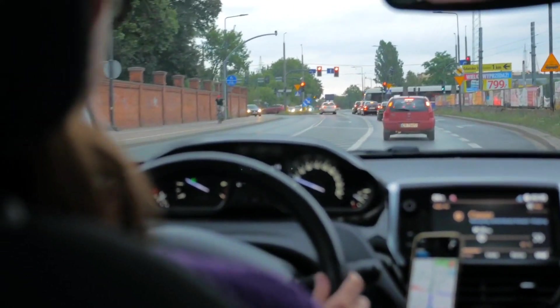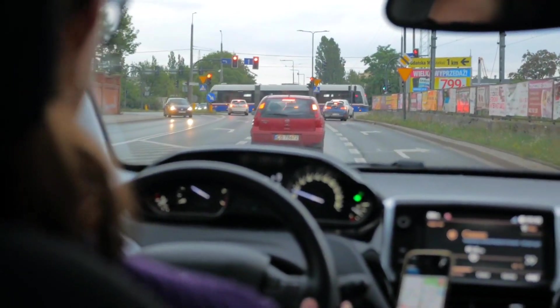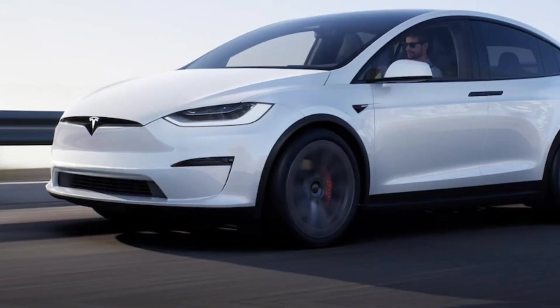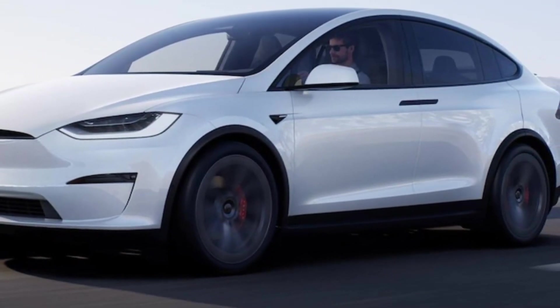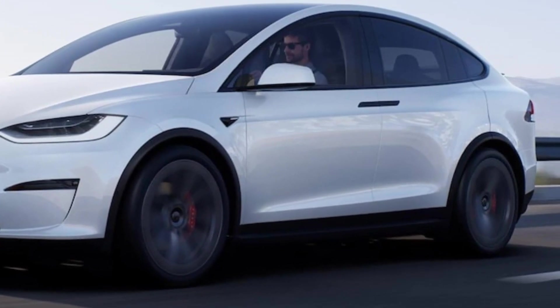The 2024 Tesla Model X is a full-size luxury electric SUV that is known for its performance, range, and innovative features. It is available in two trims: Long Range and Plaid.